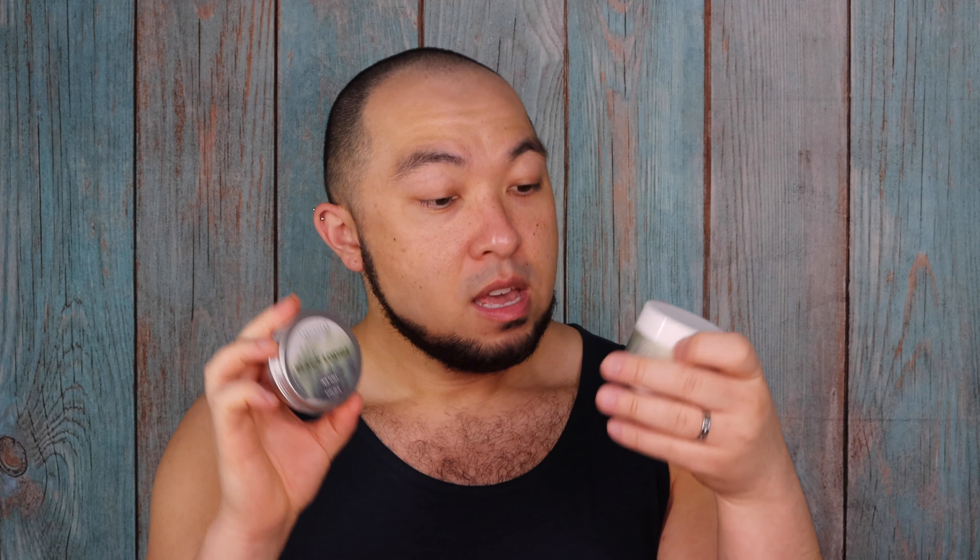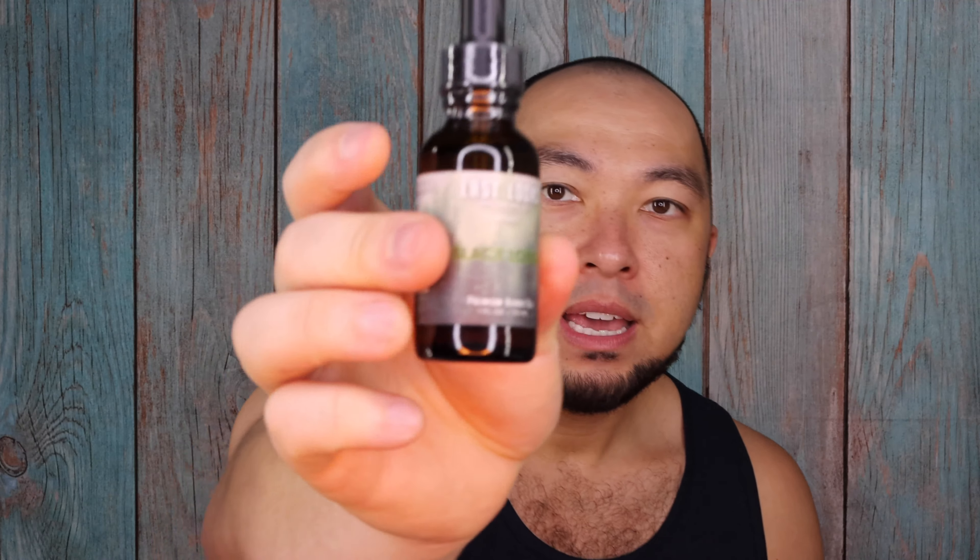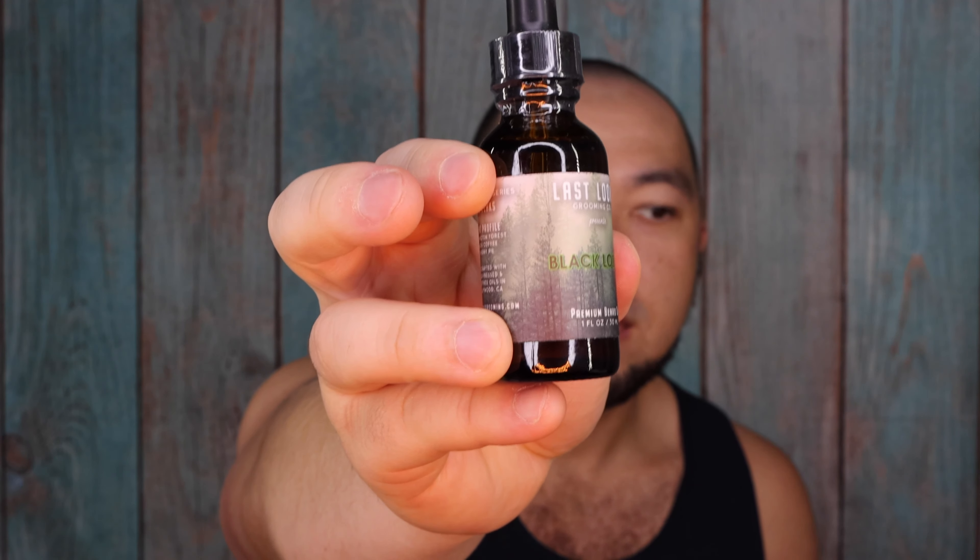It's going to be pretty straightforward. I'm going to be going over the Beard Balm, the Beard Butter, and the Premium Beard Oil. This is Last Looks Grooming Co. What they specialize in is beard balms and beard oils and just straight up conditioning.